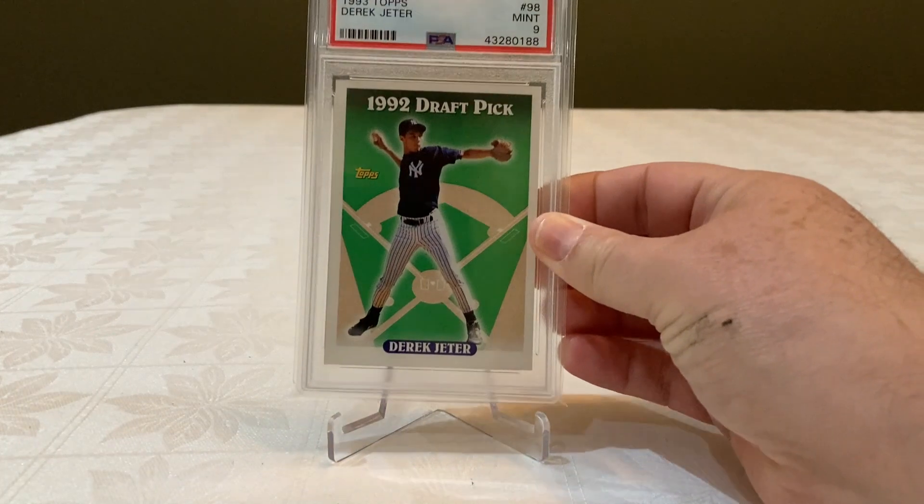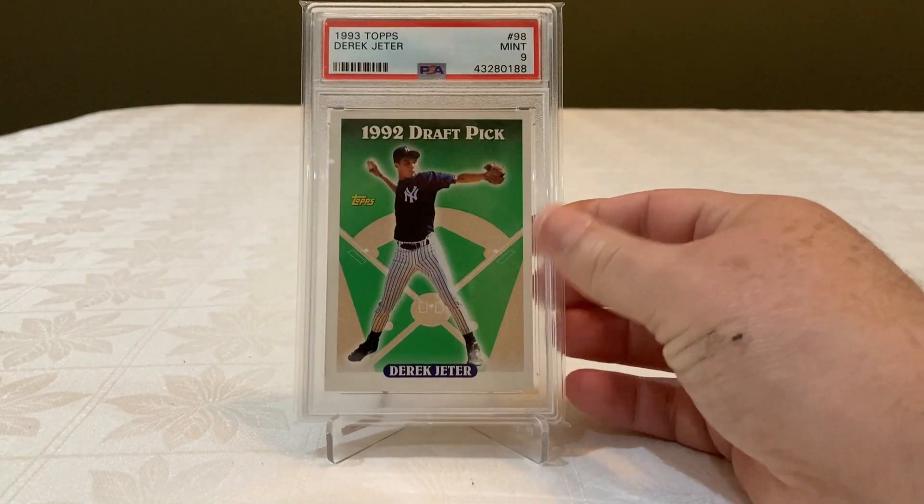Hello YouTube, I hope you are doing well. This is Fernando from My Shihull Collectibles, and as I mentioned in my previous video, I finally finished my Derek Jeter Rookie PSA set and I just want to show you my cards right now.